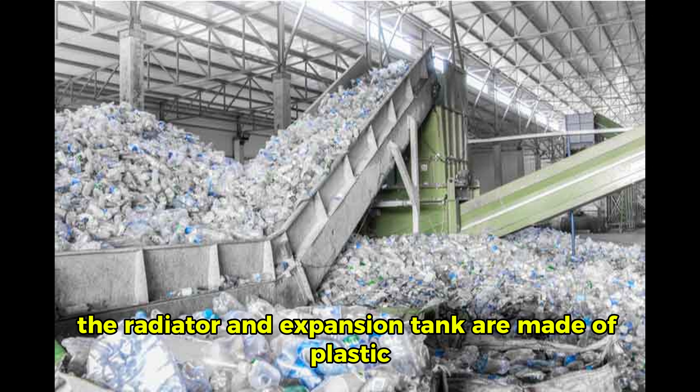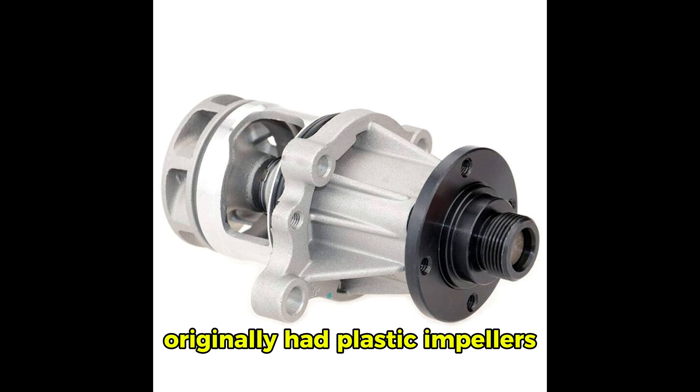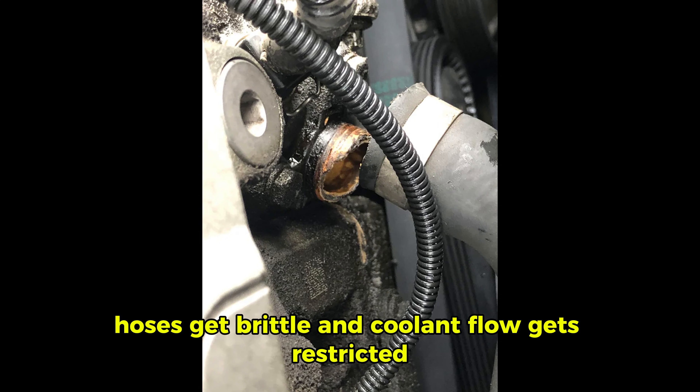Here's the breakdown. The radiator and expansion tank are made of plastic — over time, they crack or leak. Water pumps on these cars originally had plastic impellers that can break apart. Hoses get brittle, and coolant flow gets restricted.